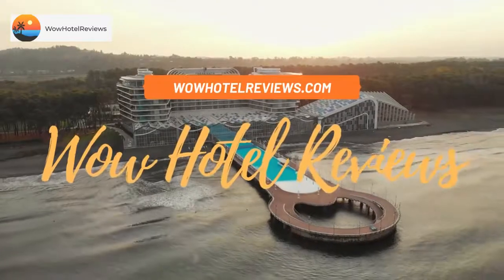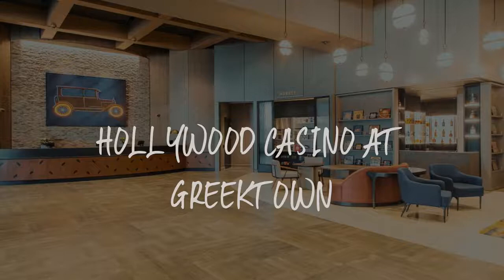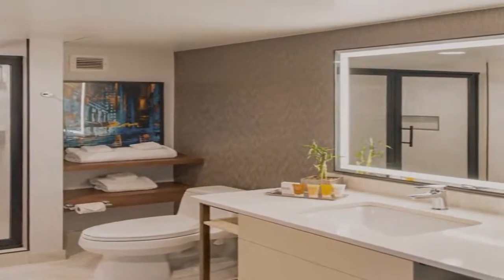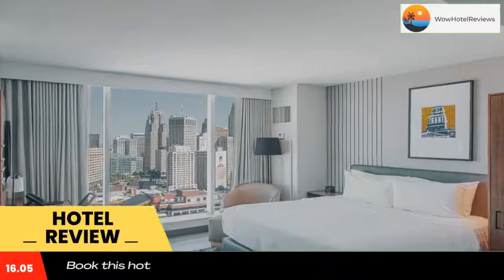Hello guys, welcome to Wow Hotel Reviews. Today I am reviewing Hollywood Casino at Greektown. It's a four-star hotel. Please use our Booking.com link in the description to book the hotel and get special pricing.